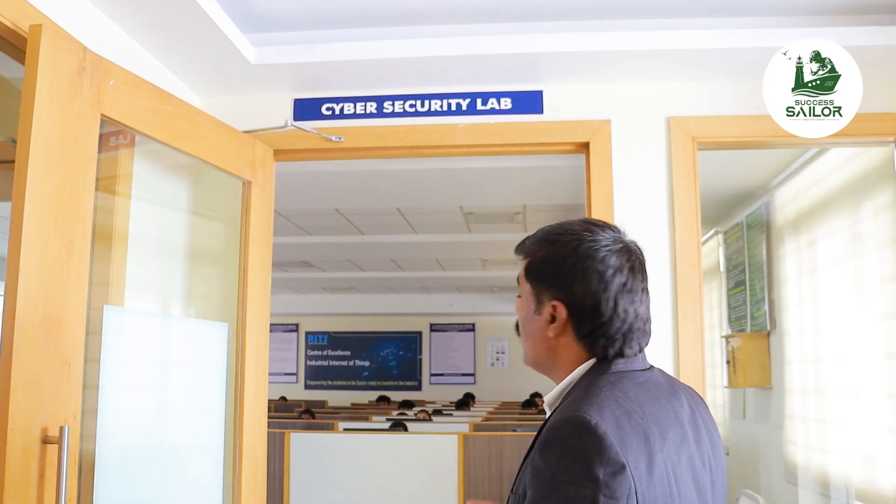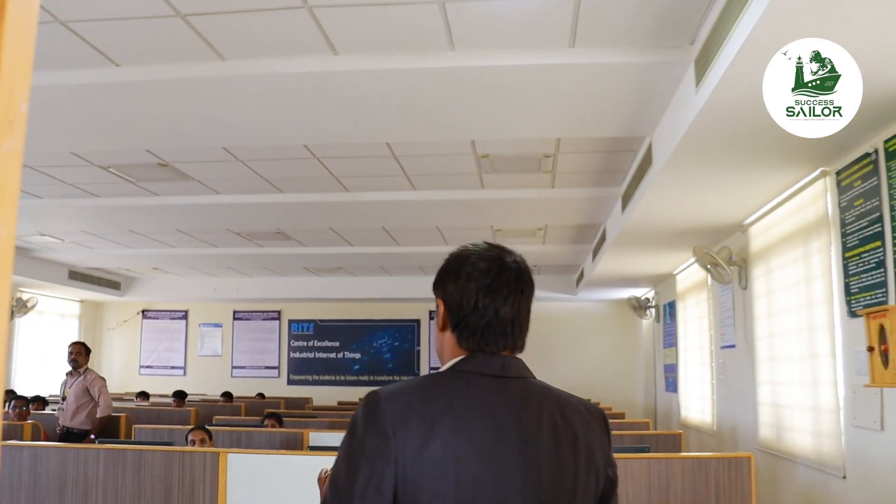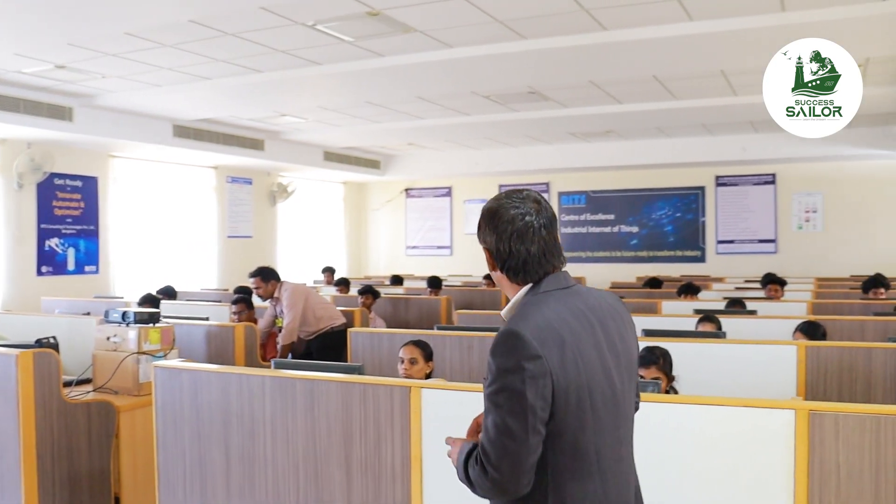Now we have another lab. This is a cyber security lab. We can go to this lab. Students are learning and we are not going to disturb them. Cyber security is something we are going to learn.